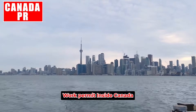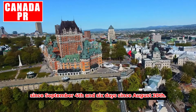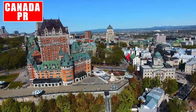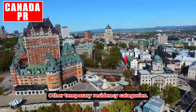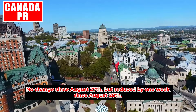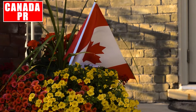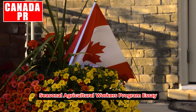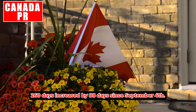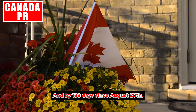Work permit inside Canada — online: 123 days, increased by four days since September 4th and six days since August 20th. International Experience Canada current season: five weeks, no change since August 27th but reduced by one week since August 20th. Seasonal Agricultural Workers Program (SAWP): 260 days — increased by 88 days since September 4th and by 138 days since August 20th.